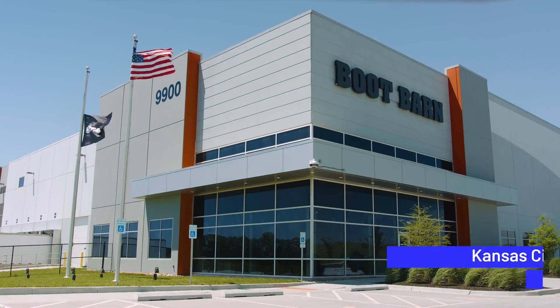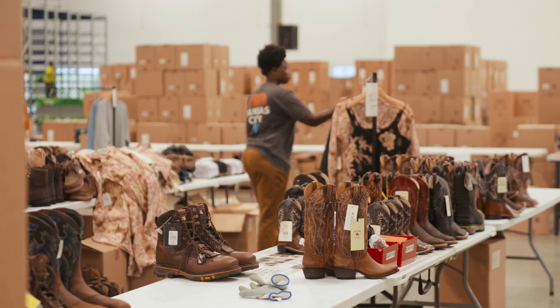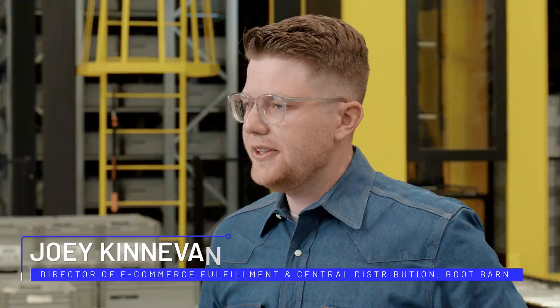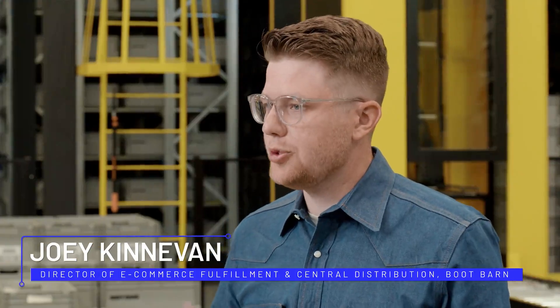Boot Barn is the largest retailer of Western wear in the world. We sell cowboy boots, cowboy hats, shirts like this one — anything from a concert goer to a ranch wear worker.